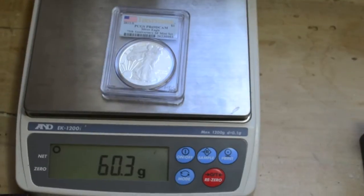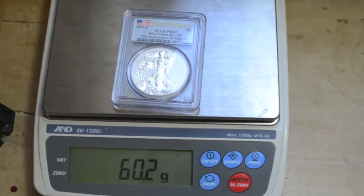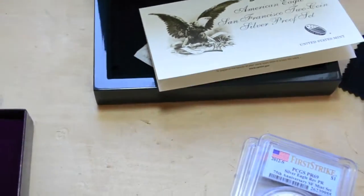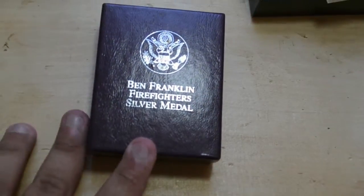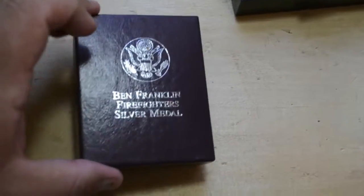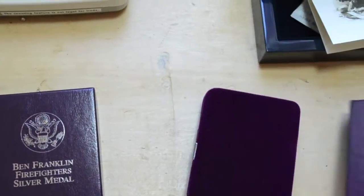Wow, the PCGS case is a lot lighter — about 10 grams lighter. Now let's put the reverse proof on there so you guys can see. I'm going to show you the one coin. I want to give it away and I just need your info — somebody has to tell me what they'd rather have as a prize for the upcoming video.